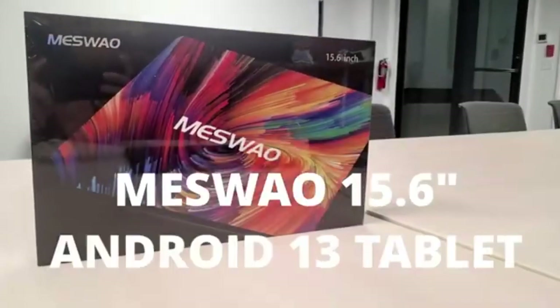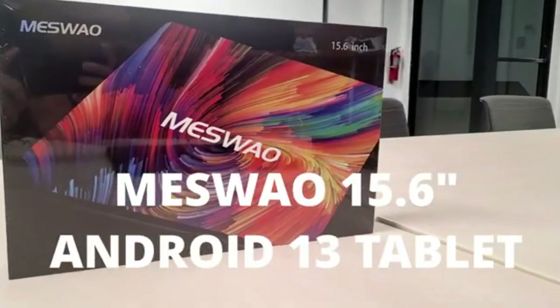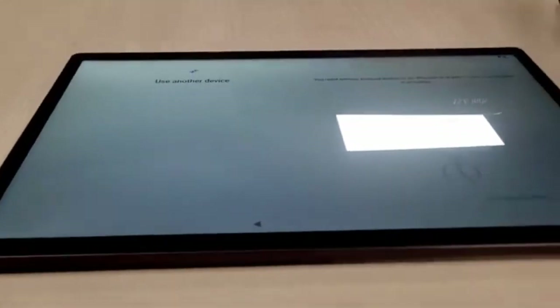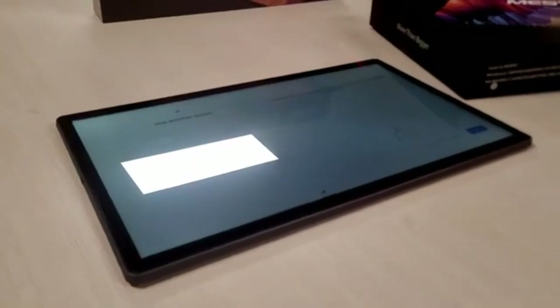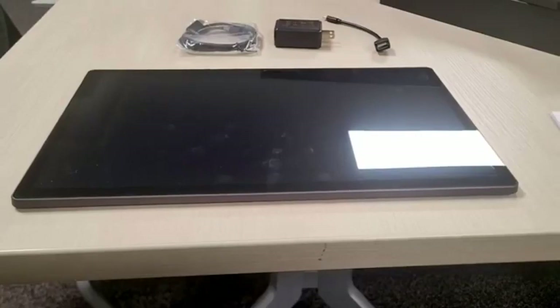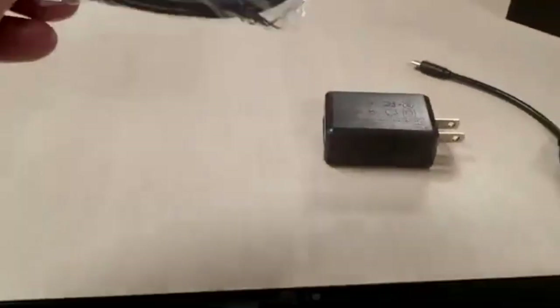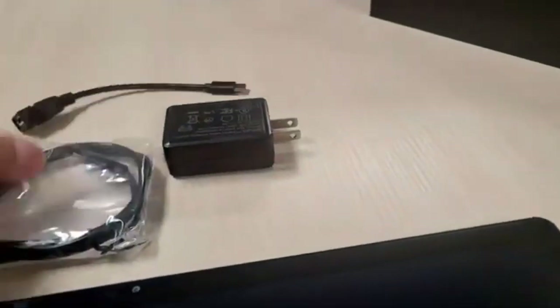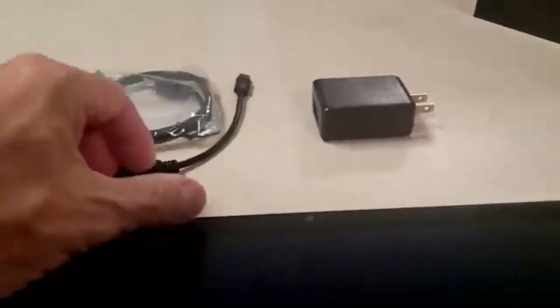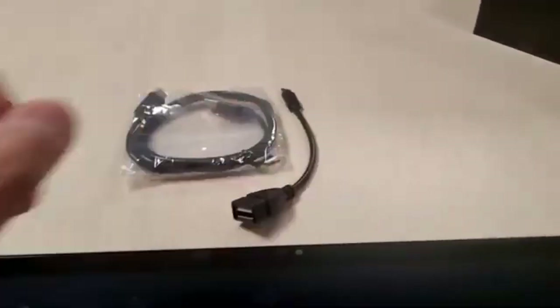Finally, we have the Meso ME-B1, which stands out with its 14.1-inch 1920x1080 IPS HD display that delivers clear and vibrant visuals, ideal for media consumption and creative work. Powered by a 10-core CPU and 6GB of RAM, this tablet is designed to handle multitasking and resource-intensive applications with ease. It includes 128GB of internal storage and supports expansion up to 512GB via a microSD card, ensuring ample storage for all your files, apps, and media. The 10,000 mAh battery provides reliable power, enabling all-day use without frequent recharging. Additionally, Bluetooth 4.1 connectivity allows for easy pairing with high-quality headphones, enhancing your audio experience.